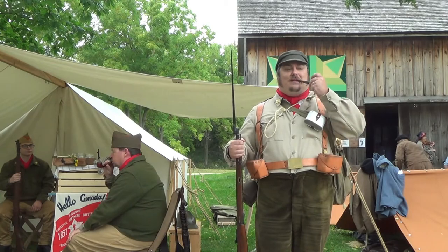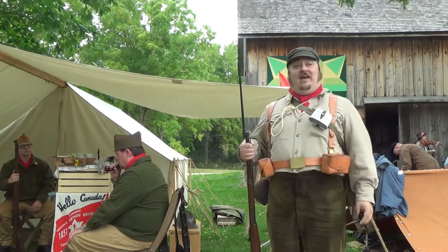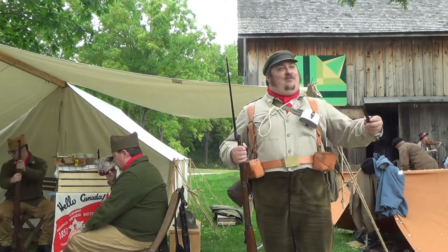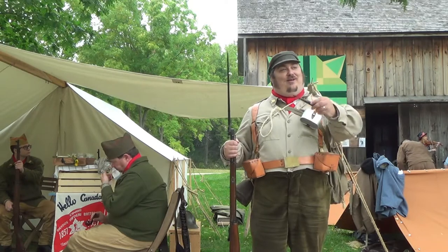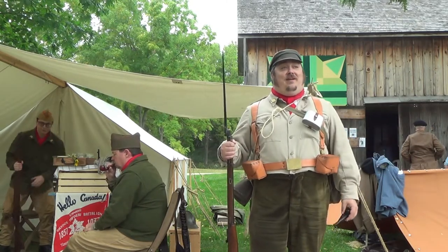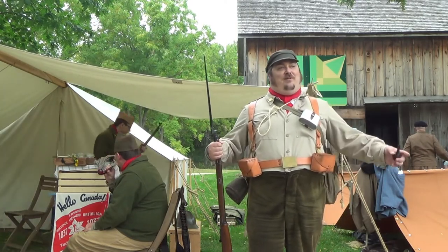So I see on the poster it says 1837 as your starting date. What is that? Well, the reason for that is the name of the unit, the Mackenzie-Papineau. It's hearkening back a century beforehand to the two rebels of 1837 — Mackenzie in Upper Canada and Papineau in Lower Canada — who really paved the way for responsible government in Canada. Even though they were unsuccessful, it did cause a chain reaction that instituted reforms and gave us the democracy we have today.